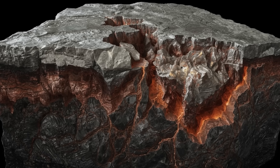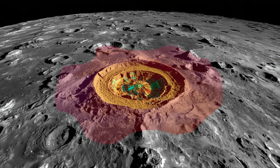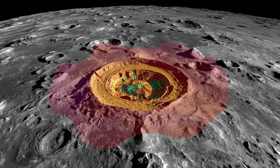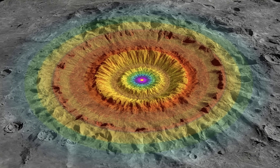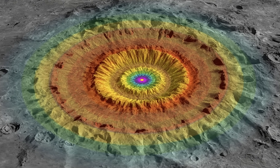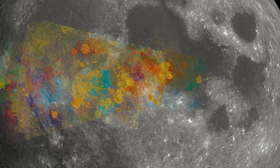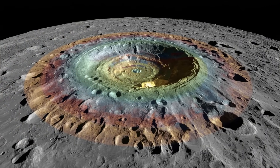What makes it stranger is the supportive data from Yutu-2's infrared spectrometer and ground-penetrating radar. The rover pinged the ground below several of these formations, and the results came back showing something unexpected. Beneath the surface, the layers didn't match up with the rest of the surrounding area. Instead of smooth, even bands of regolith and rock, the sub-layers looked broken and irregular, almost like they had been disturbed or assembled differently from the nearby terrain.